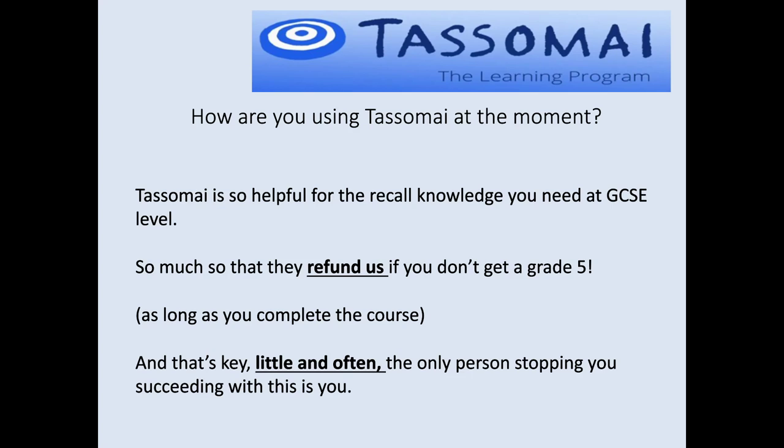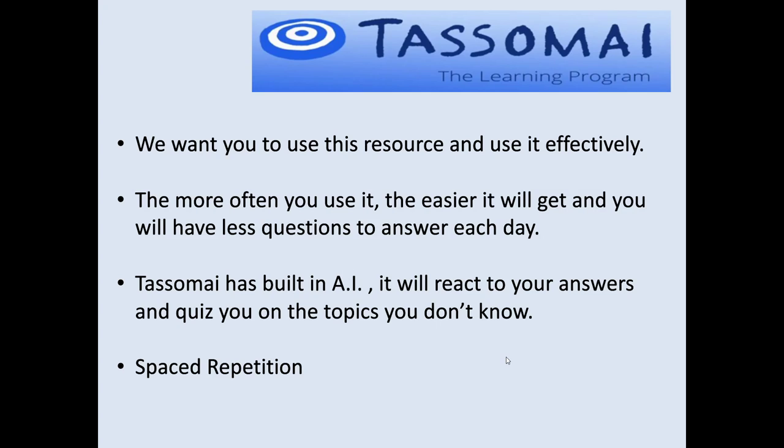We want you guys to get a grade 5. The key for this is little and often. We want you to use it effectively so you get the most out of it and it has the biggest impact on what you know. The more often you use it, the easier it gets — both because you see questions you've seen before, and because you're used to the format. The way we've got Tassomai set up, the more you do, the fewer questions you have to answer each day — I think the minimum is 15.